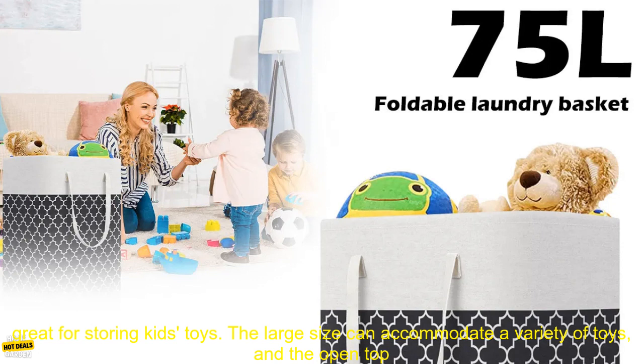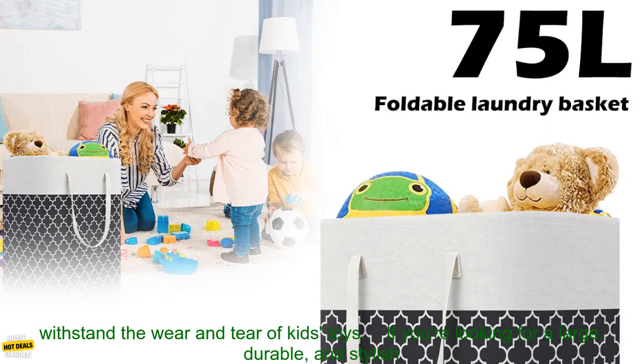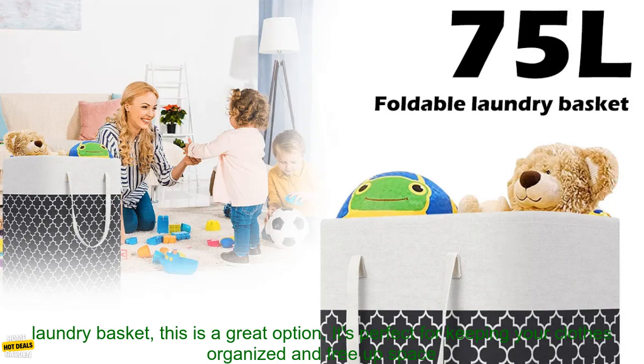This laundry basket is also great for storing kids' toys. The large size can accommodate a variety of toys, and the open top allows you to easily see what's inside. The sturdy construction of the basket also means that it can withstand the wear and tear of kids' toys.